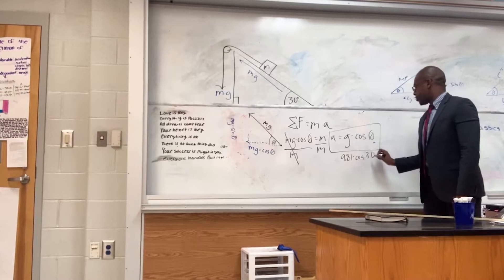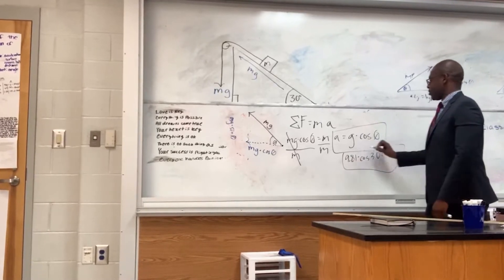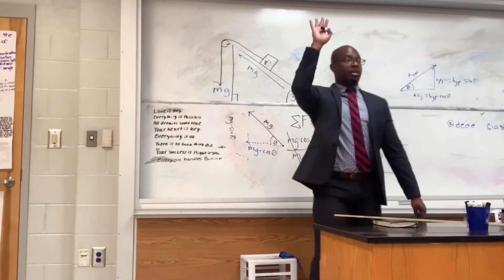Students of color are routinely generalized as lacking content knowledge in various academic areas, particularly math and reading. Science tends to be the ultimate combination of math and reading, therefore they suffer greatly. So why is it that so many resources neglect or overlook the cultural experiences of minority students?